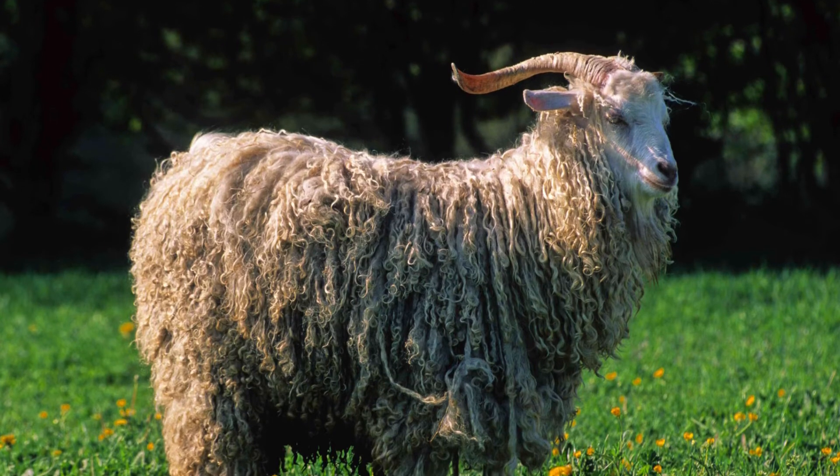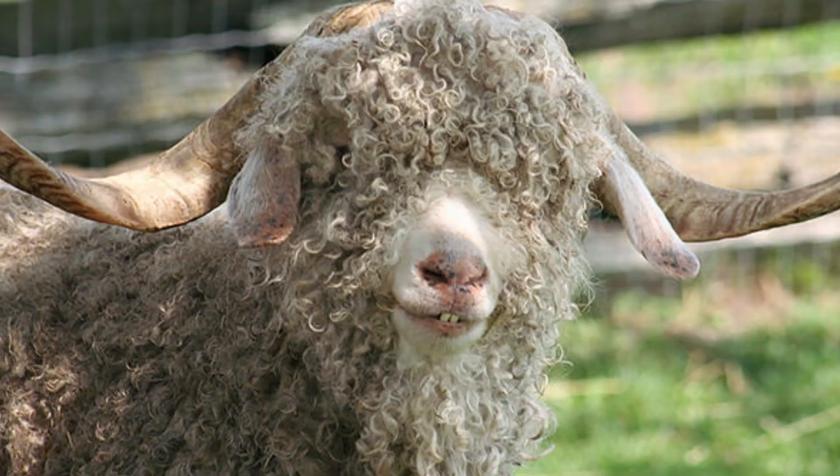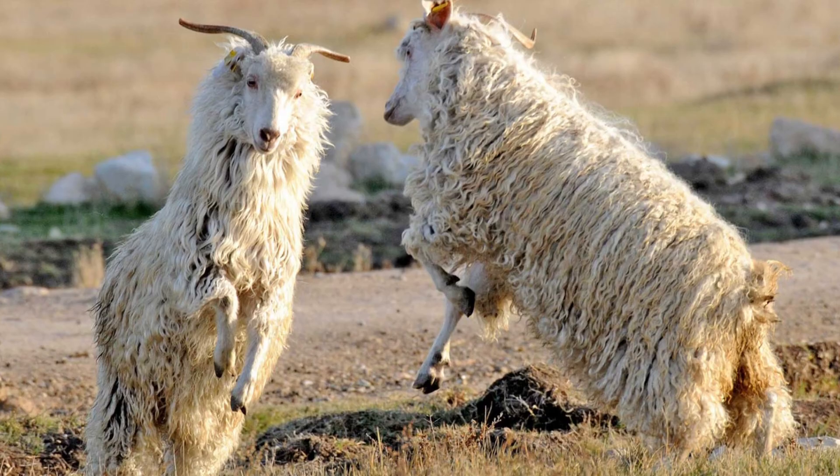Angora goats can be particularly good at controlling Canadian thistle, multiflora roses, and sandburs. This allows the pasture to produce more food for the other animals.